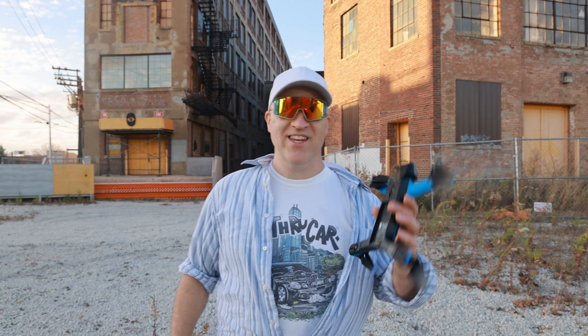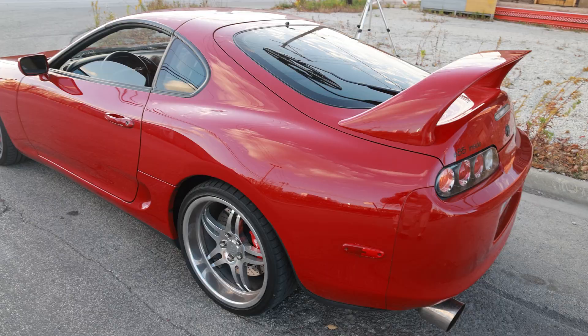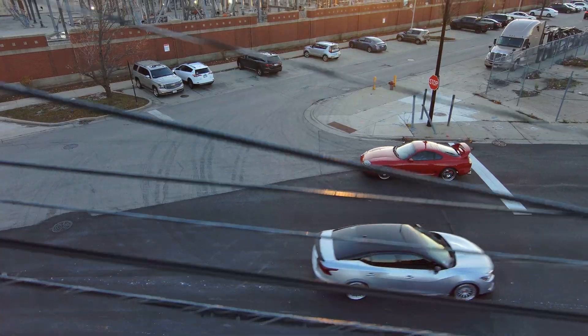I'm here at one of my favorite spots in the city to find out if this Skydio drone is going to be able to track my Supra as I drive through this industrial area. This area is pretty much deserted for the most part. There's semis parked here, there's buildings all over, there's telephone poles and power lines and all sorts of obstructions.